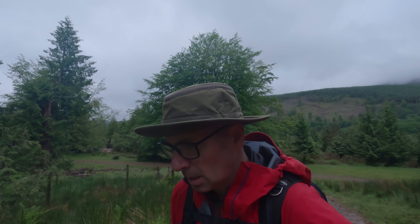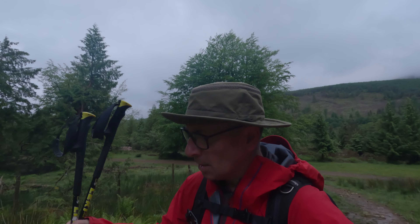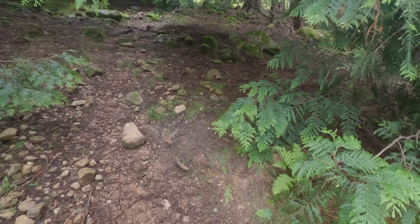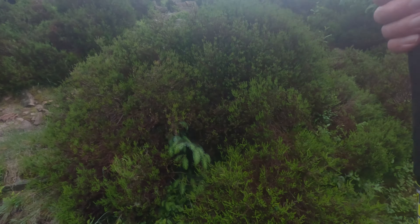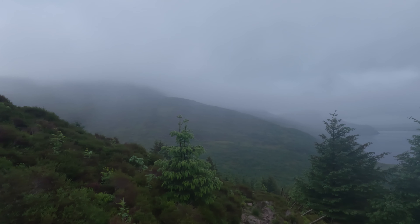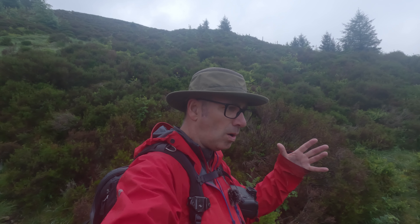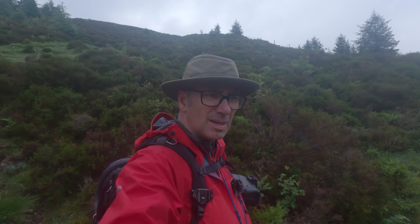Right, so here we are — the start of the ascent up to Tewit Howe, and then on to Haycock. I've extended the poles. It's getting quite close as well — heating up a little bit. I'll be fine. Every now and then I'm going to stop and take a breather. It's quite close, a lot of humidity in the air, warmth. And of course, what does that bring? Midges.